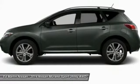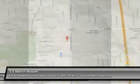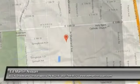Adjustable steering wheel, aluminum wheels, keyless entry, and four-wheel disc brakes. Your new ride is just a phone call away.